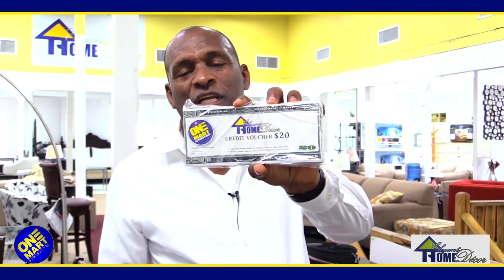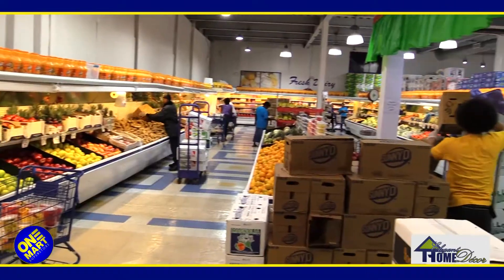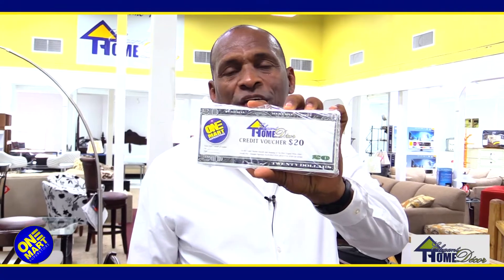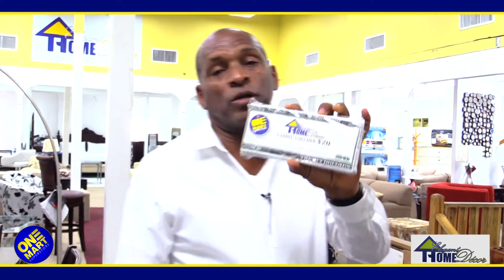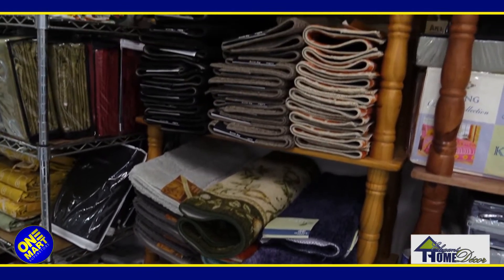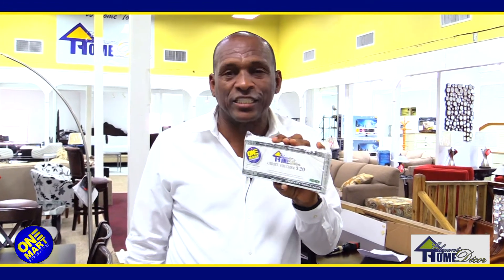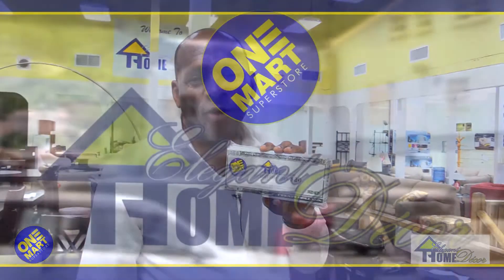You can pick up one of these today — spend $50 downstairs in the store and you can get $20 towards a purchase at Elegant Home Deco at Walmart. You can get a lovely voucher, then come upstairs and take a look. You don't have to spend it right away — you have about a month or two to spend it and get this credit towards your purchases here at Elegant Home Deco upstairs at Walmart.